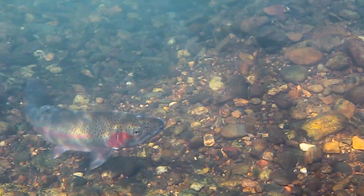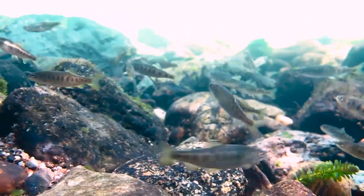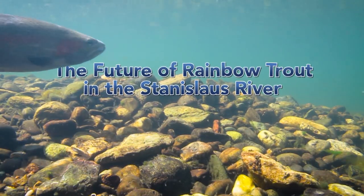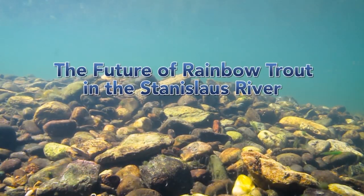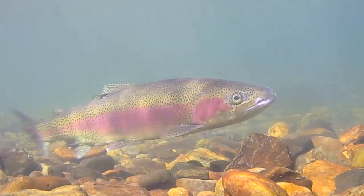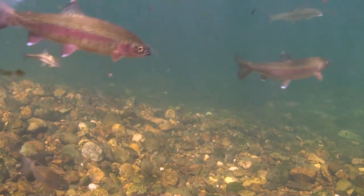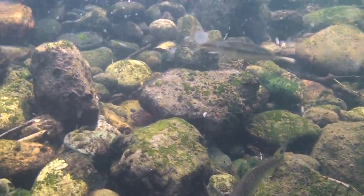Rainbow trout are the species Oncorhynchus mykiss, or O. mykiss for short. It can take on two different life forms. One is that it may remain in the river as a resident fish where it lives its entire life. The other form is a steelhead, which migrates to the ocean and then returns to the stream to spawn. You can't physically tell the difference between a rainbow trout and a steelhead, and a rainbow trout at any time during its life can decide to go to the ocean, at which point it becomes a steelhead. This goes into the complexity of trying to manage for this species.